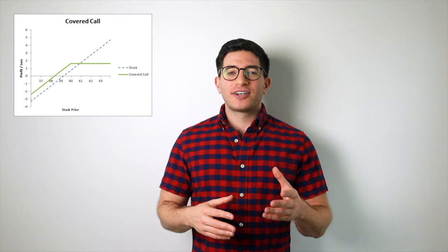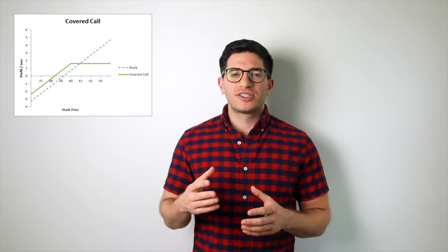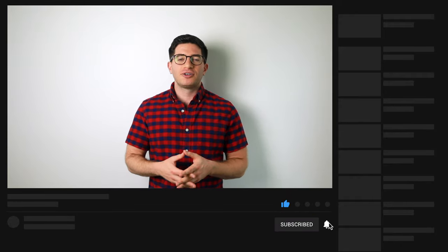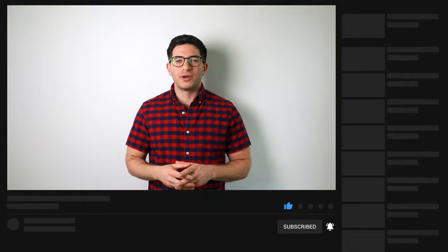The fund then overlays a tactical covered call-writing strategy on some of the holdings to generate additional income. As a brief refresher, covered call-writers own the underlying and collect a premium on the option, and the buyer of that call option has the right, but not the obligation, to buy the underlying at the strike price at or before expiration.